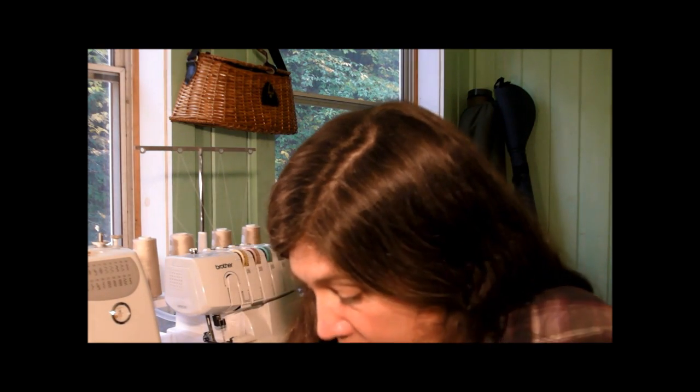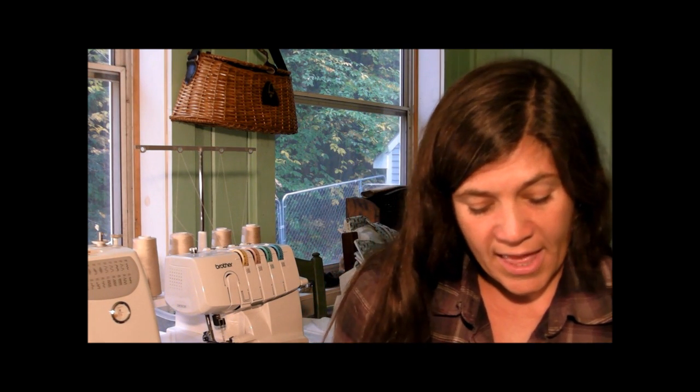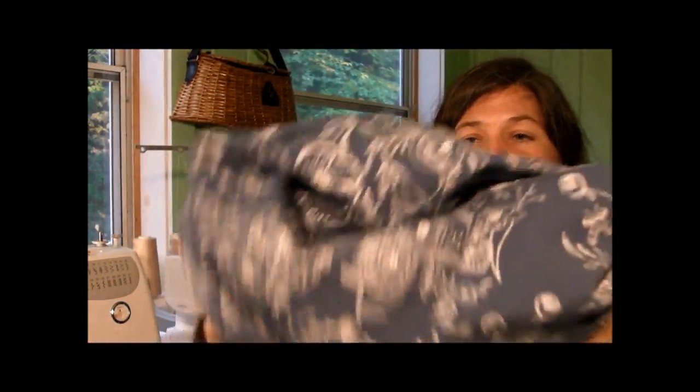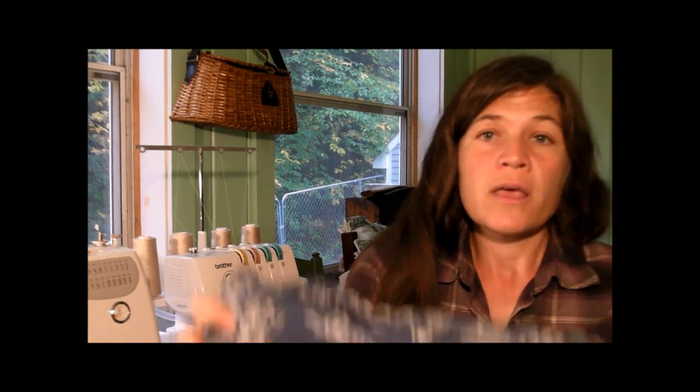I also finished my Renfrew dress — well, semi-finished. This was originally a top; it's by Sewaholic. I did View C, which has this big cowl. I wanted to make it a dress. I didn't like the way the bottom had this kind of thick band around it, and I tried it on at Clementine — it was so comfortable and I just loved the cowl neck so much that I decided I wanted to make it and retrofit it into a dress. I did it out of 95% cotton, 5% spandex — it's a knit.